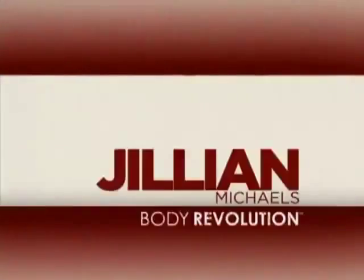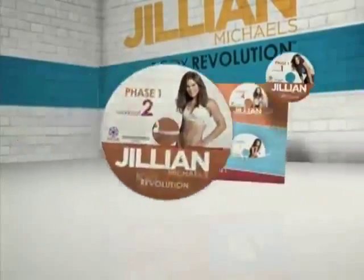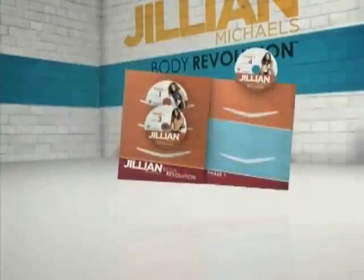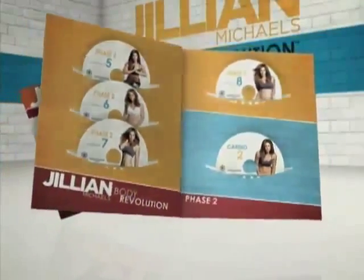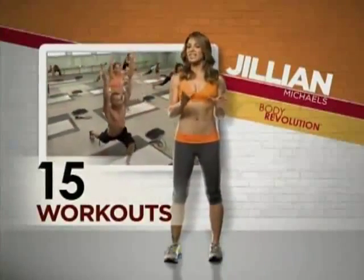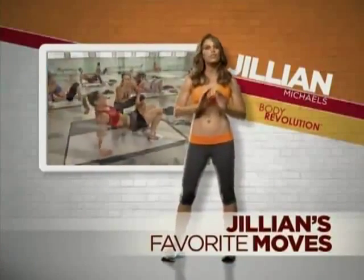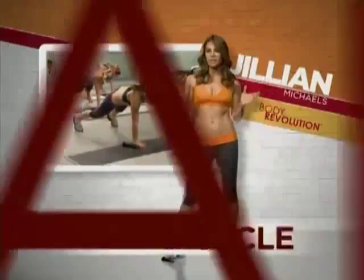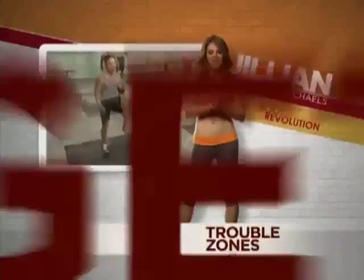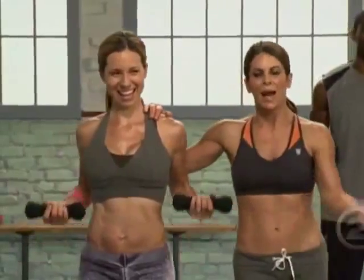Jillian Michaels' Body Revolution rocks. These are the smartest, most cutting-edge workouts I've ever put out on DVD, and they're all created to help you lose weight and transform your body in just three months' time. The workouts are split into three progressive phases, each lasting one month. The 15 workouts get progressively more intense as each week passes. I hand-picked the exercises and crafted these workouts for their superior ability to burn fat, create lean muscle, and effectively target and attack trouble zones. Each week, my body has changed, and it's really good not only to feel the difference but to see it as well.